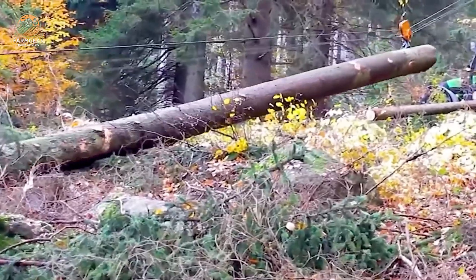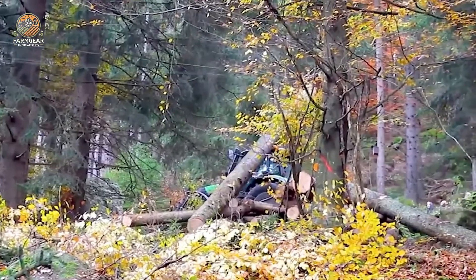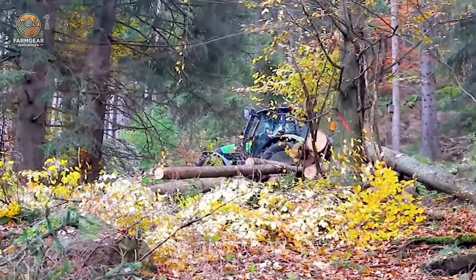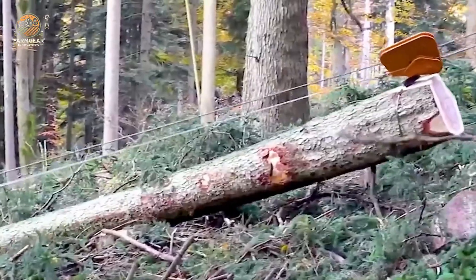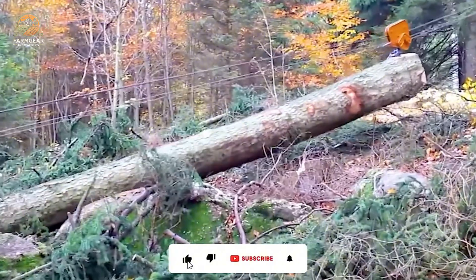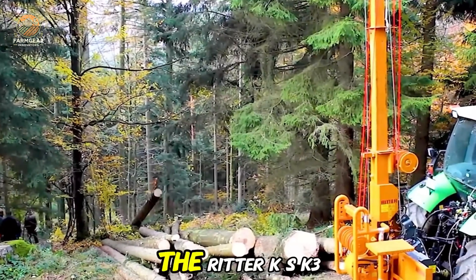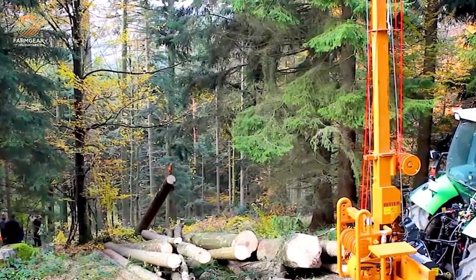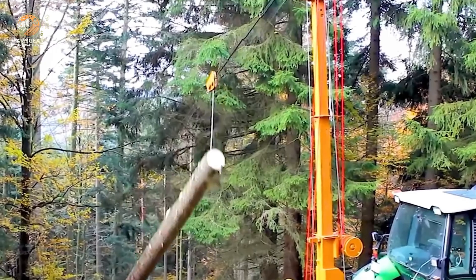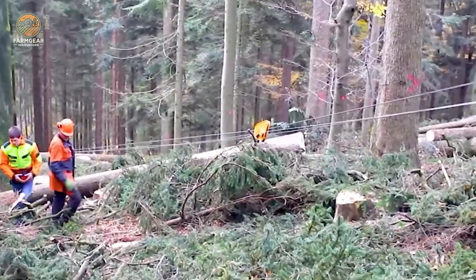Now let's take a look at the Ritter KK3 Sumava cable car. This essential piece of equipment is designed for transporting wood across challenging terrain. Its sturdy cable system, combined with a powerful engine, allows for the movement of wood through hard-to-reach areas. Plus, the automatic control mechanism ensures smooth and efficient operation, making it a vital tool for any forestry operation.